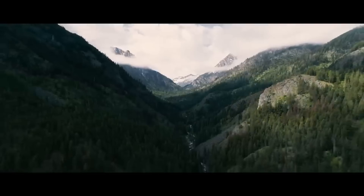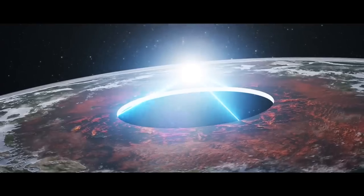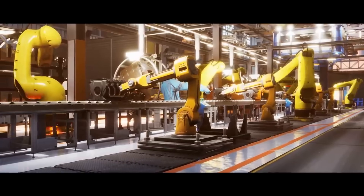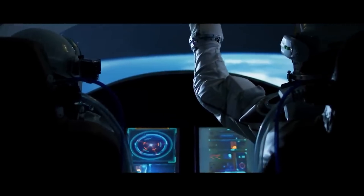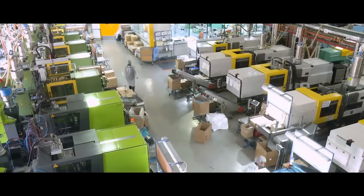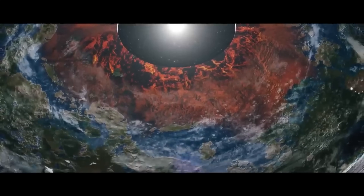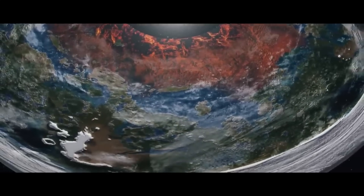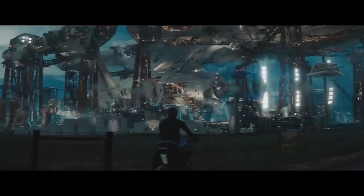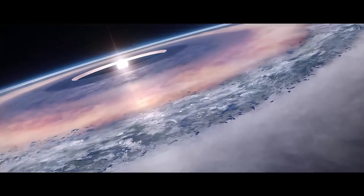Alderson Disks are a hypothetical megastructure concept envisioned as massive, disk-shaped structures orbiting a star, designed to provide an enormous habitable surface area far greater than a planet. The disk would be several astronomical units in diameter with a star at its center, thick enough to have its own gravity. Atmosphere would be held in place by the disk's gravity, allowing for Earth-like conditions across vast regions. The inner and outer edges could have massive walls or artificial magnetic fields to prevent atmosphere loss into space. Alderson Disks would provide immense real estate for civilizations, but pose extreme engineering challenges including gravitational stability, heat distribution, and material requirements. While purely speculative, the concept is popular in science fiction and megastructure engineering theories.